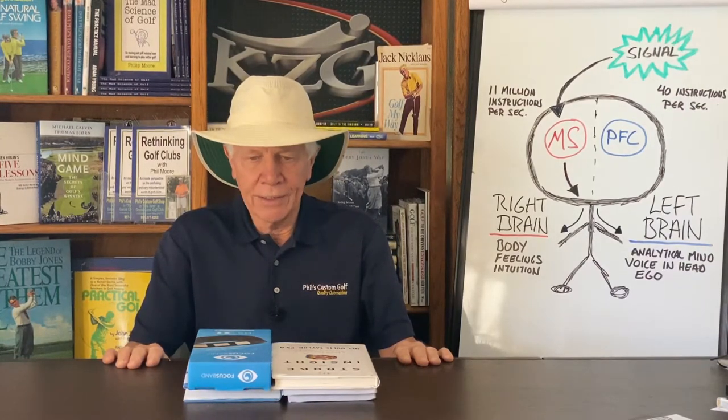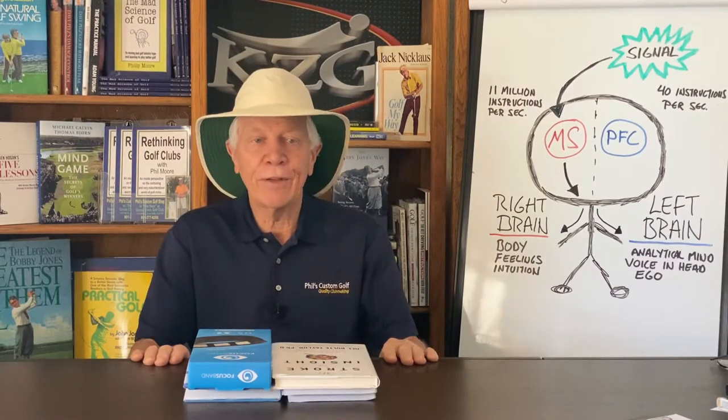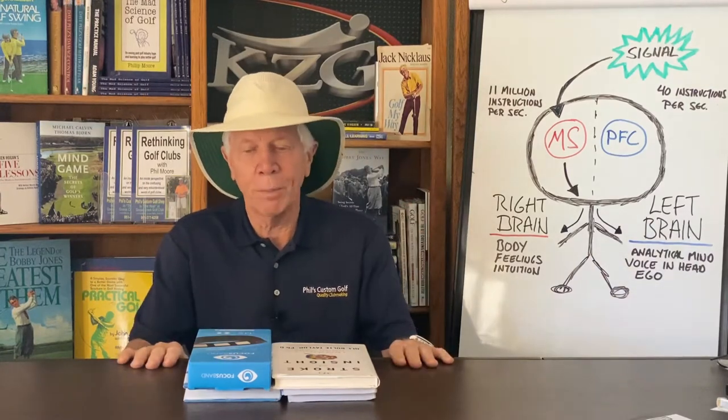And the same thing holds true when you talk about brain physiology. The typical golfer doesn't want to hear about the basal ganglia or the cerebellum or the prefrontal cortex or the hippocampus. He doesn't care about this stuff. But he would like to think more effectively. He understands that if he thought better on the golf course, he would improve.